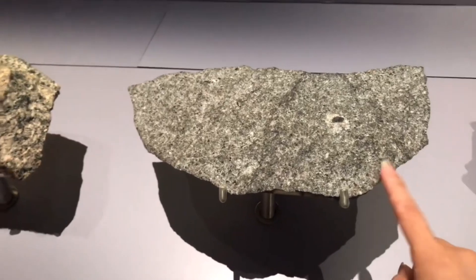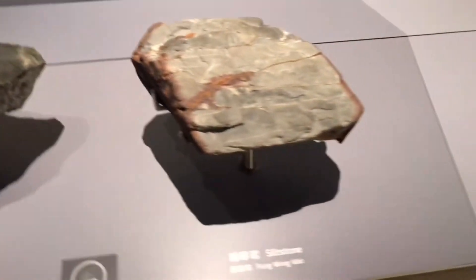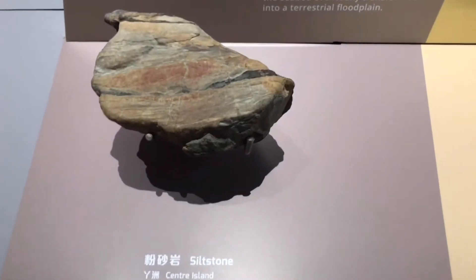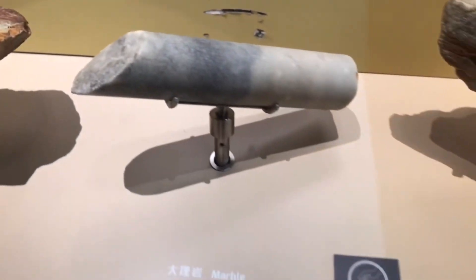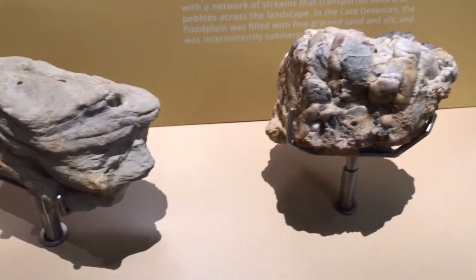So here's the rock exhibit. There are a lot of different shapes of rocks you can find, and they each have a name and a history.